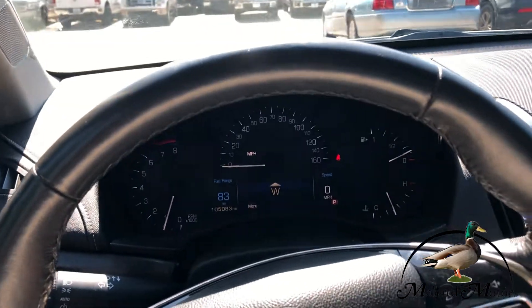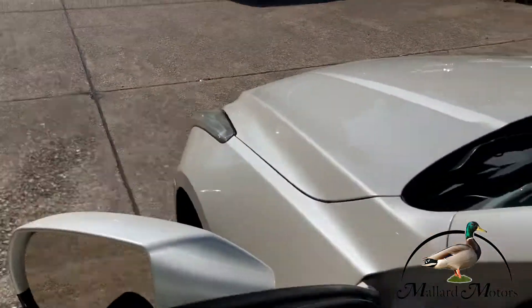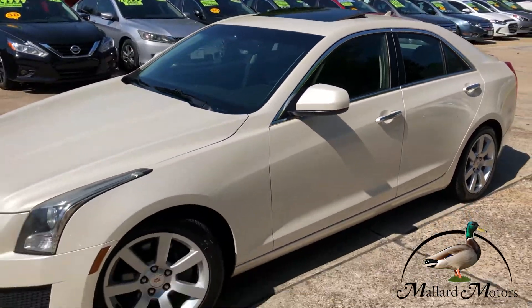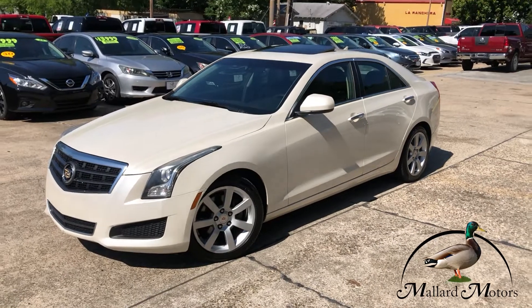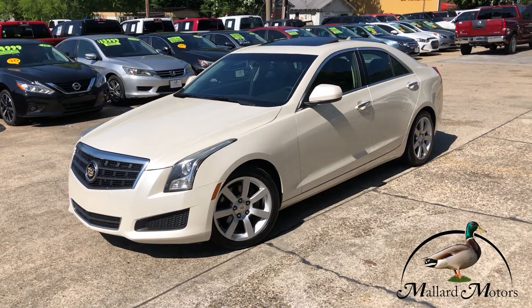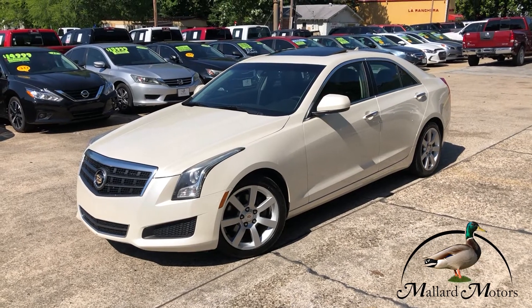Clean little car. If you're interested, give me a call — I'd be happy to get you more information on it. You can reach me at 870-639-9200.